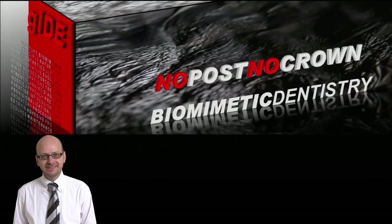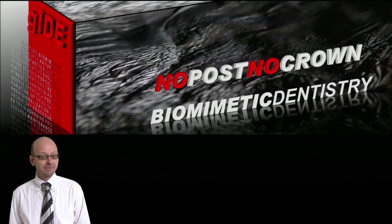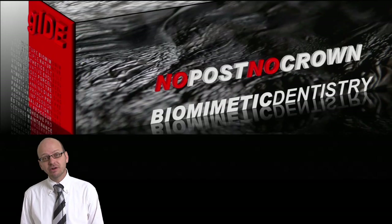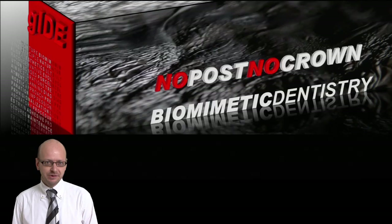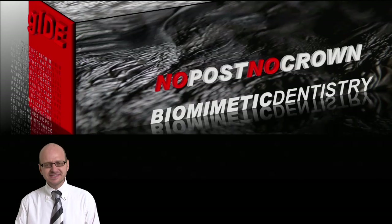Hi, my name is Pascal Magne and I want to share some exciting things with you. Through this DVD produced by Guide, I want to tell you more about what I call no-post, no-crown biomimetic dentistry. What is it about?